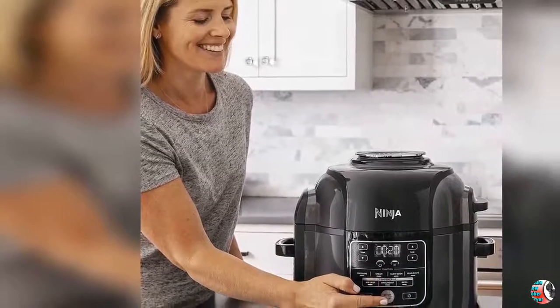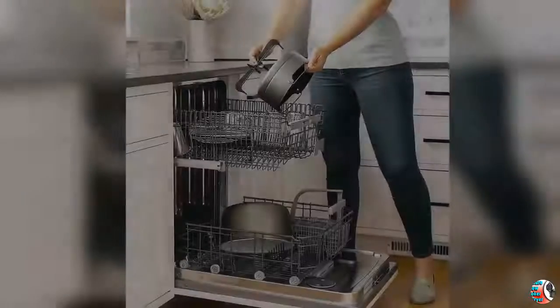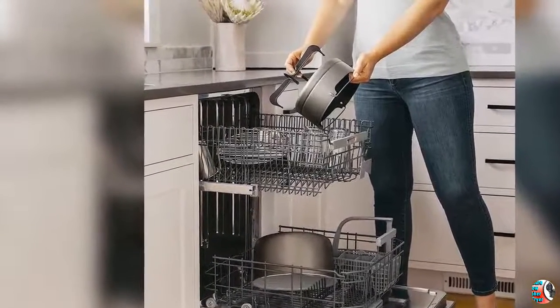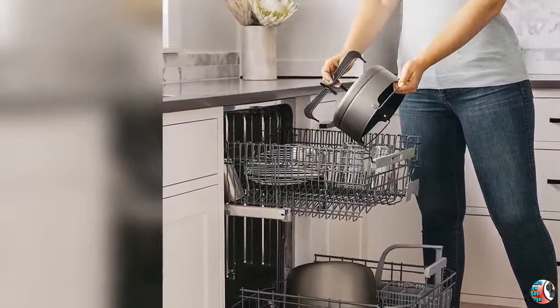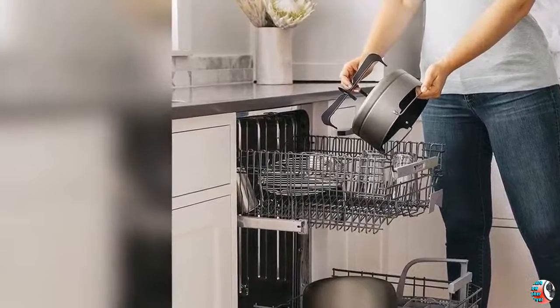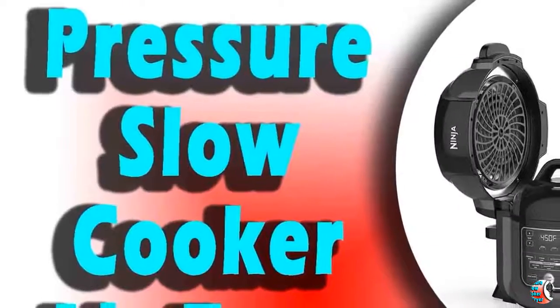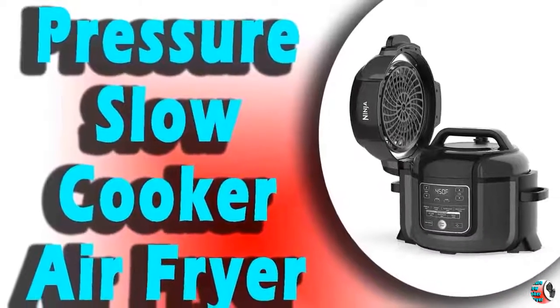Product Description: The Ninja Foodi — the pressure cooker that crisps. With Tender Crisp Technology, you can achieve all the quick cooking and tenderizing wonders that you love about pressure cookers. But where they stop, the Foodi is just getting started. Its revolutionary crisping lid allows you to air fry, bake, roast, and broil. That means you can pressure cook to lock in juices, then finish with a crisp. Only the Ninja Foodi gives you the best.